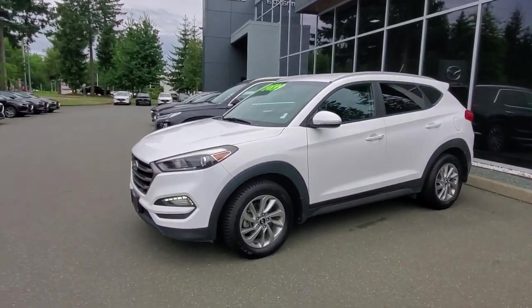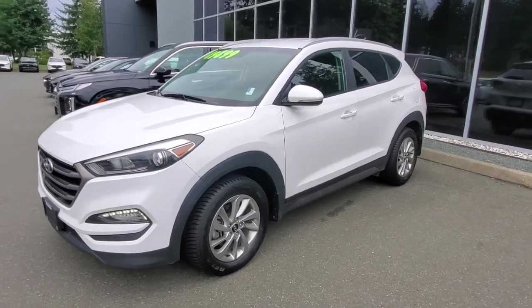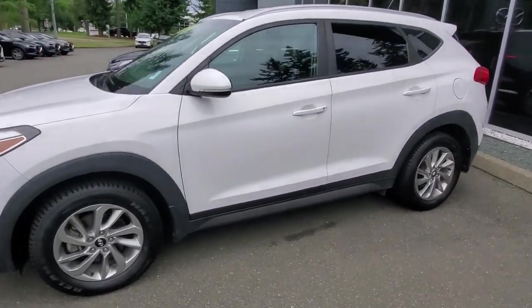Hey everybody, it's Mike here coming to you from Courtney Mazda — great place to be. This is a little video for all you wonderful people out there. This is a 2016 Hyundai Tucson. Check it out — a great little SUV from Hyundai, and this one's in really nice condition.